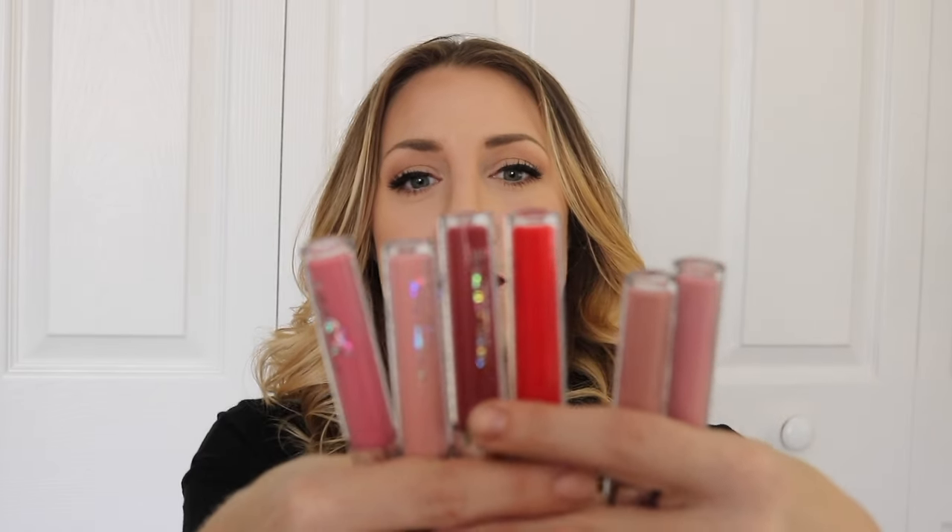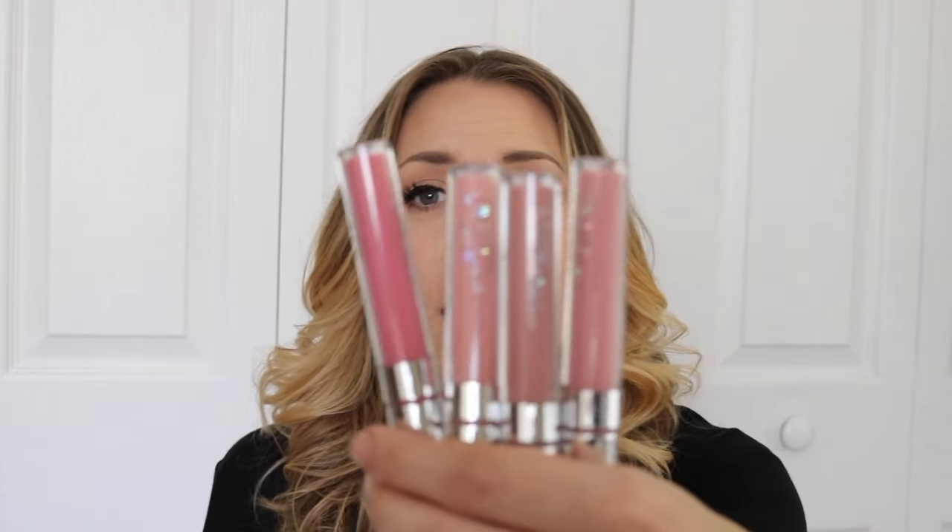Here are the six that I bought. I didn't realize how many nudes I purchased until I got them in the mail. I'm going to start from the lightest and go to the darkest. I would love to do a swatch review on my lips — it's just impossible to get this stuff off.